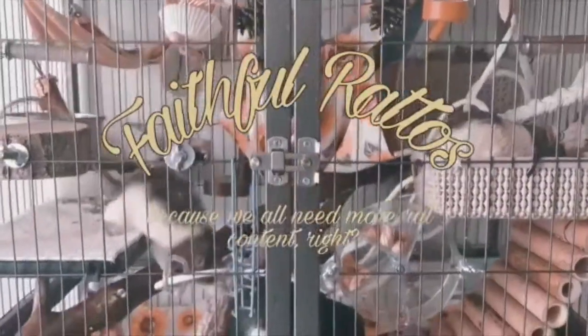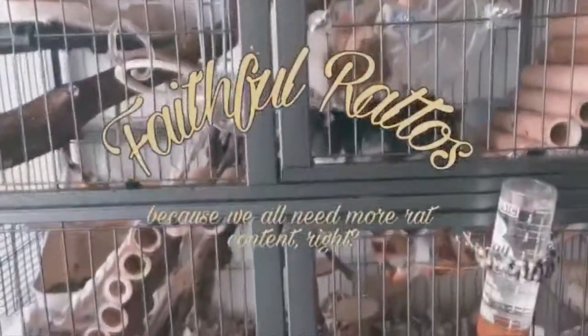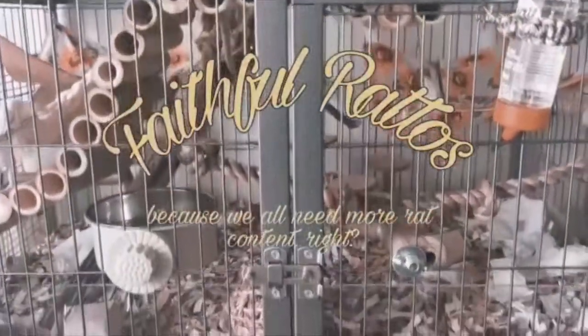Hello, welcome back to my channel. My name is Ashley, this is Faithful Ratos, and as you can tell from the title of this video, this is a collective haul of all the stuff that I've gotten for my little ratties this month. This is Cade and Hester's here because he knows I've got food with me.